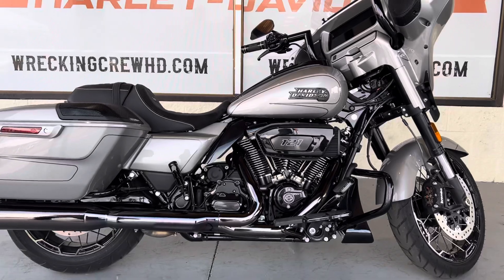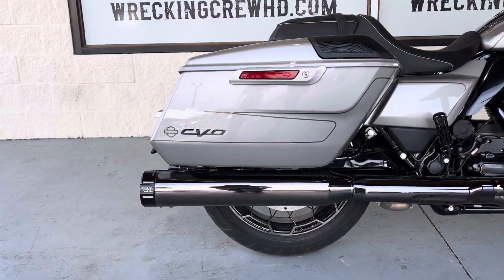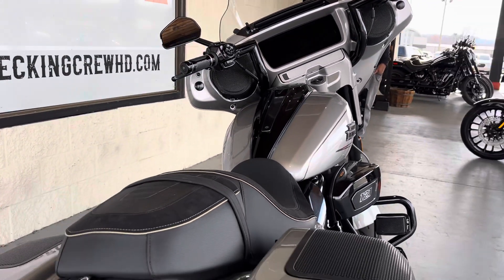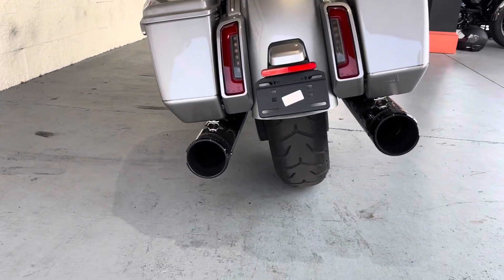It does have the Kahuna lineup as well. Now this is a used unit, but it is a certified pre-owned, so it does come with a little bit of warranty so you guys can have a little bit of protection. It does have the speaker lids — everything you would come to expect with a CVO touring model.